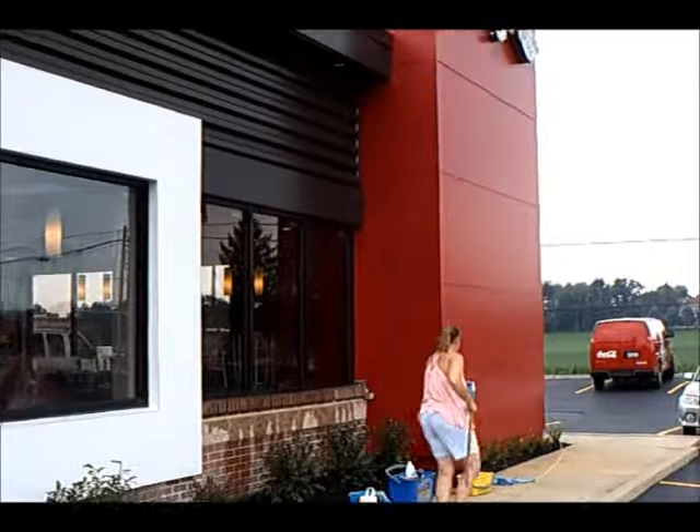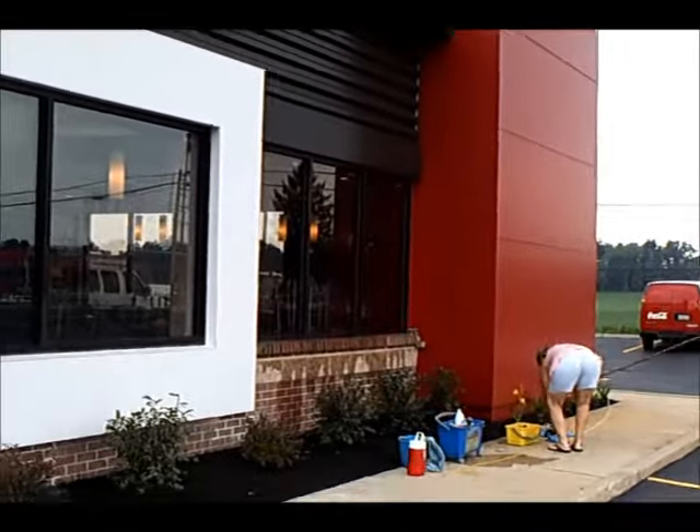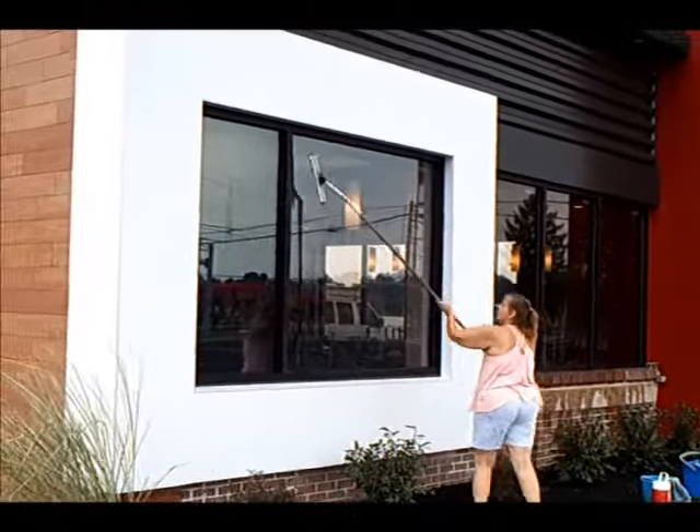Here we are. Splash Window Cleaning and Power Washing. Wendy's has got the new facelift, some new glass, and Denise is about to use the Precision Glide. This is new from Wagtail cleaning tools.